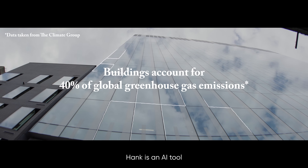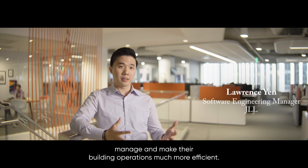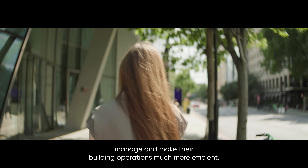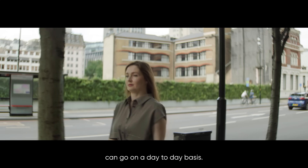HANK is an AI tool that helps building engineers and property owners manage and make their building operations much more efficient. It allows us to predict how building operations can go on a day-to-day basis.